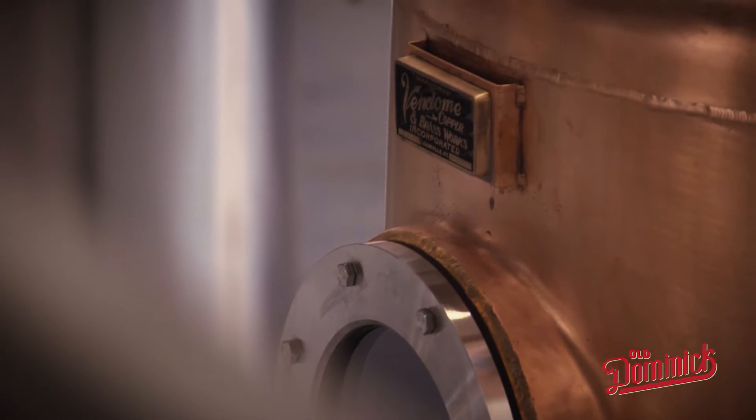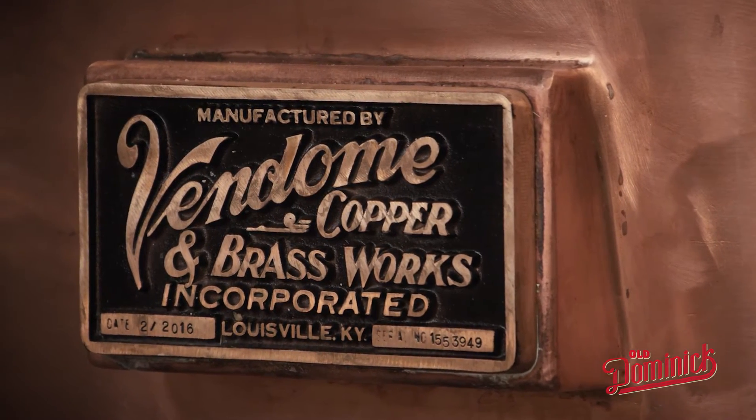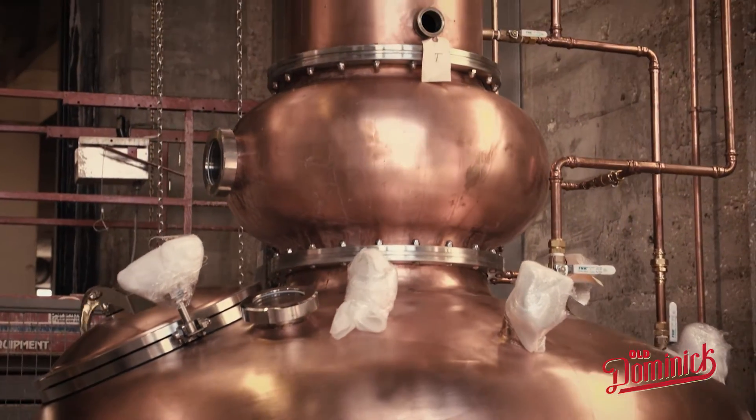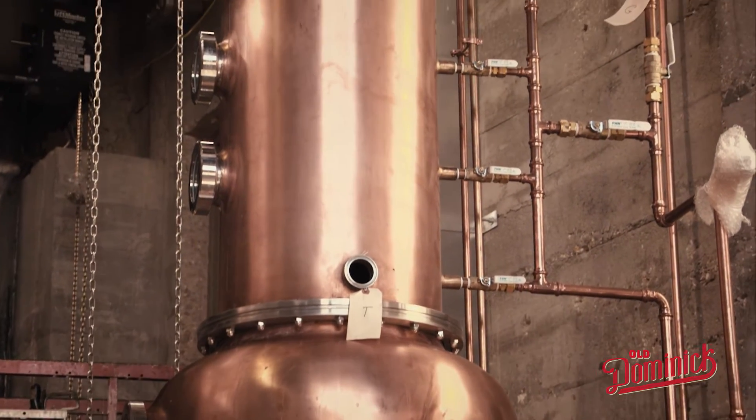My team of production assistants and I will be using state-of-the-art equipment, most of it designed and built by Vendome Copper and Brass Works out of Louisville, Kentucky. By using that incredibly well-designed equipment, we should be able to produce incredibly good, high-quality spirits.